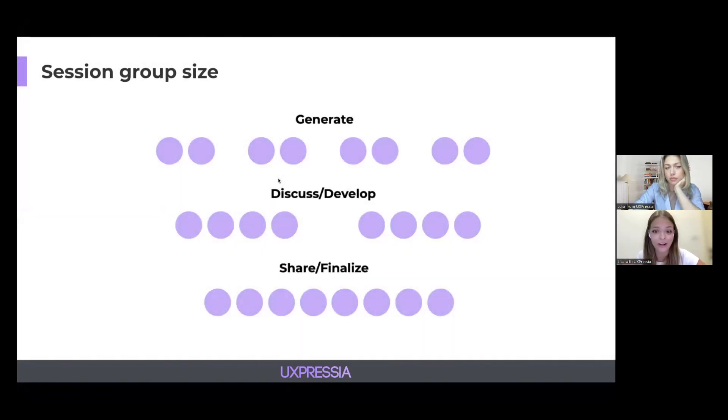There's no right or wrong answer to this question. At UXpressia, we divide into different groups depending on the session's purpose and goal. To generate ideas, we suggest working in pairs, because if a group is bigger than two or maximum three people, there's always someone too shy to speak. A small group ensures that both participants are contributing to the ideation, and this way you're able to gather more ideas overall.